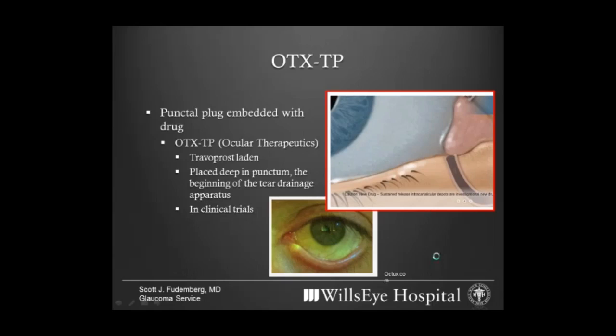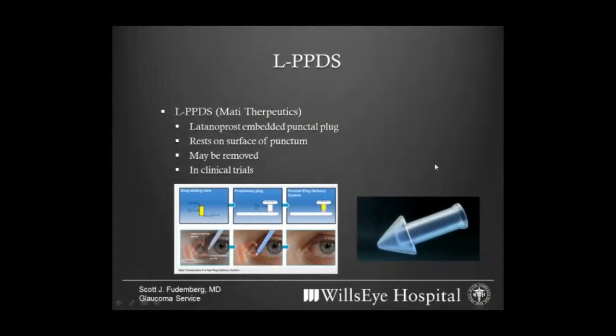The first punctal plug therapy, made by a company called Ocular Therapeutics, goes all the way inside the start of the tear drainage system and over time dissolves while eluting — or releasing — medication onto the surface. Under special light you can actually see one of these devices in a patient's punctum. The second device, made by a company called Mati Therapeutics, sits like a cap on the drain itself, with a wider tip resting on the punctum and a canister portion that goes inside — holding medicine that is then released onto the surface of the eye to lower pressure.